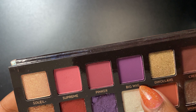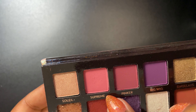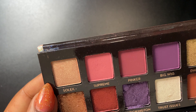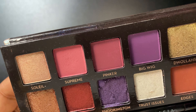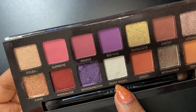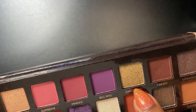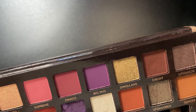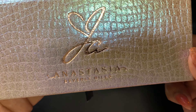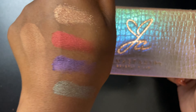The names are everything — big wig, pinker — come on! And every single one of these colors is pigmented. I don't know why Jackie Aina hasn't made more makeup, but if she comes out with a makeup line she's going to get all my coins. Love this palette — Jackie, come out with some more makeup because you know what you're doing!